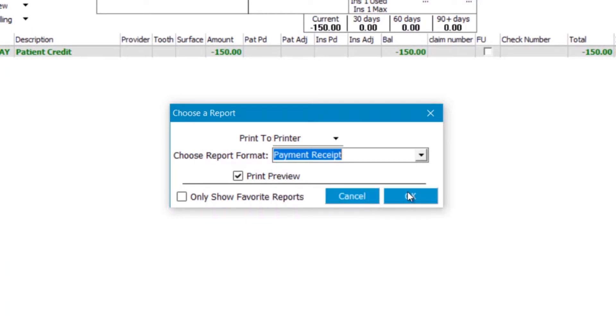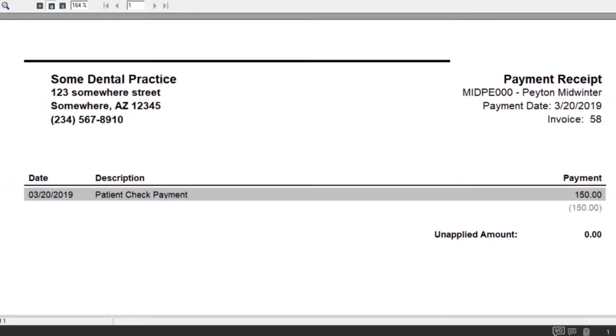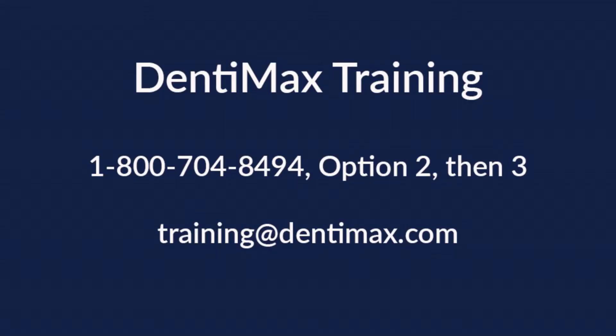You'll get a nice little receipt that shows the payment for today, regardless of whether it's been applied to any charges. This has been your Dentimax tip of the week — I hope it was helpful! If you have any questions, feel free to reach out to training by calling 1-800-704-8494, follow the prompts to practice management and then training, or by emailing training@dentimax.com. Thanks so much, have a great day!